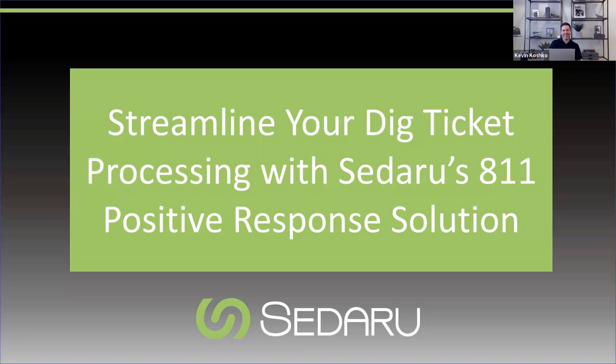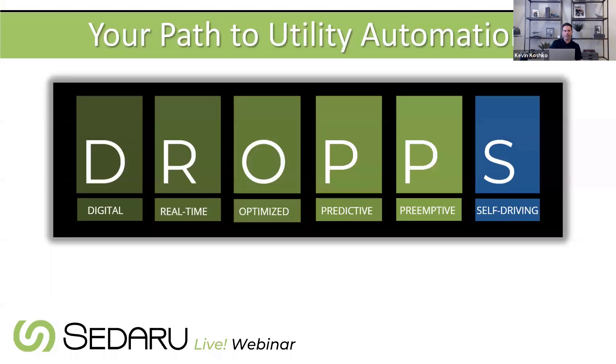Kevin joins and they discuss the topic. Timing is of the essence — especially SoCal utilities are required to do positive response by the end of the year, so it's a hot topic. They recently did a webinar in August on the same topic, and this is an encore presentation. It's a nice point solution that meshes really well with a lot of other things on the Sedaru platform.